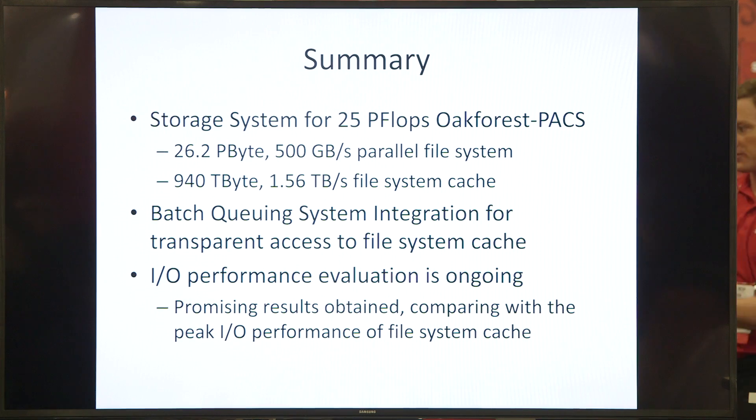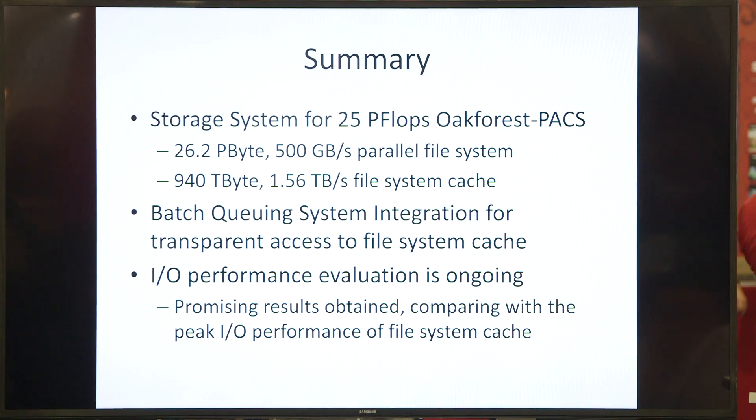In summary, the storage system for the 25 petaflops OakForest Packs consists of a 26 petabyte, 500 gigabyte per second parallel file system, and a 940 terabyte, 1.5 terabyte per second file system cache. We have improved transparency through batch queueing system integration. IO performance evaluation is ongoing and we have some promising results comparing with the peak IO bandwidth of the file system cache — performance numbers will be released very soon.